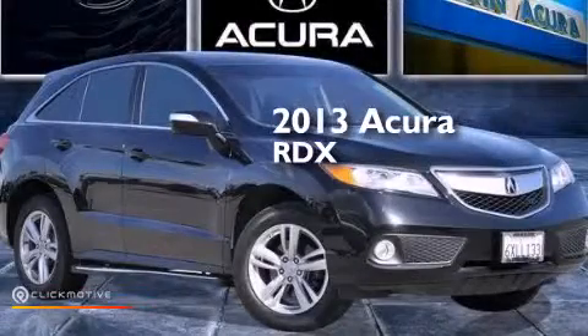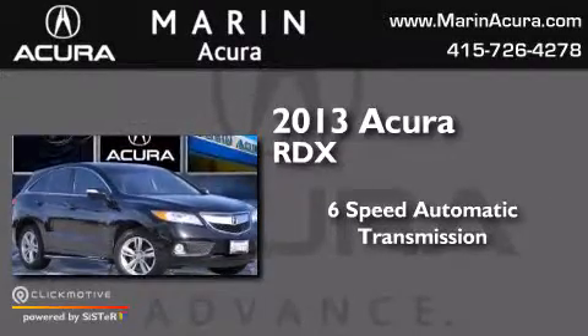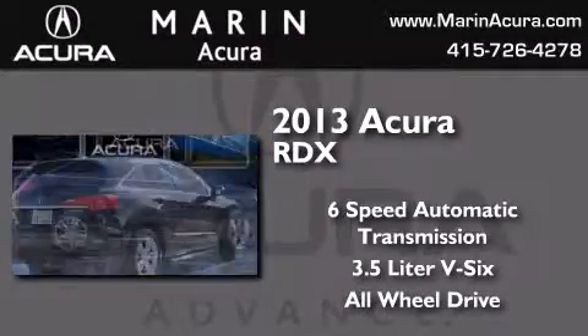This is a 2013 Acura RDX. This crossover has a 6-speed automatic transmission, a 3.5-liter V6, and the added safety and control of all-wheel drive.